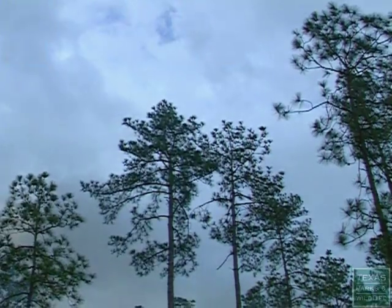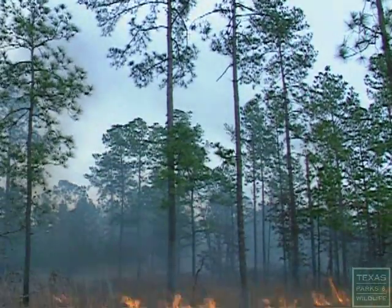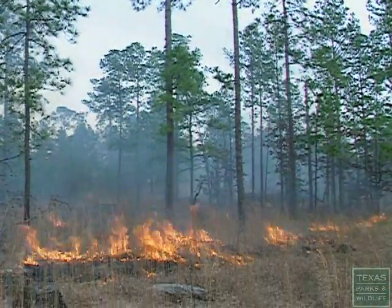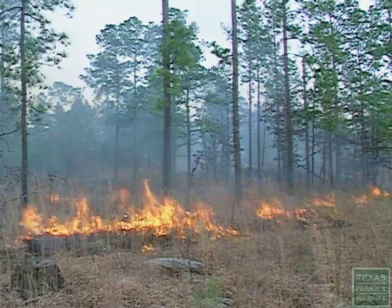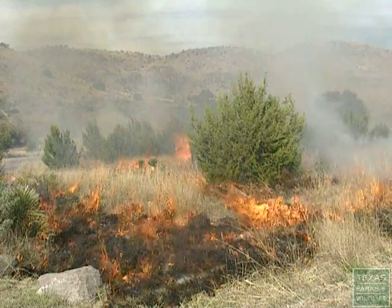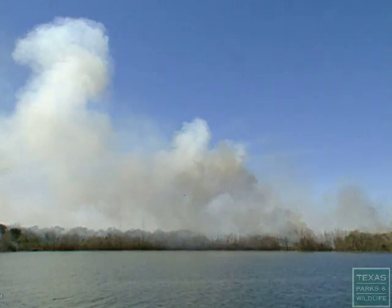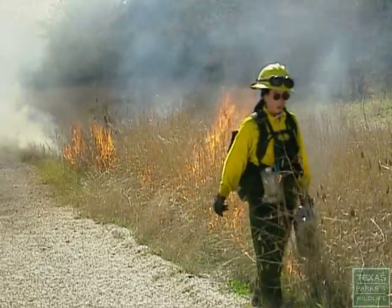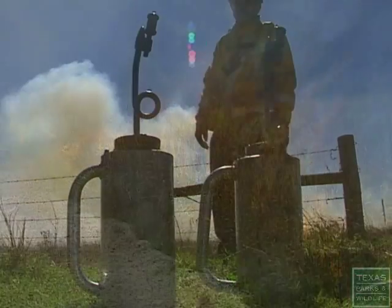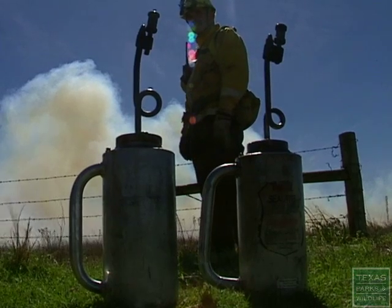It may be to stimulate loblolly pines in East Texas. It may be to promote food for wildlife in the Trans-Pecos. It may be to suppress grass and remove undergrowth in Central Texas. There is a strategy in igniting a prescribed burn that controls the fire.